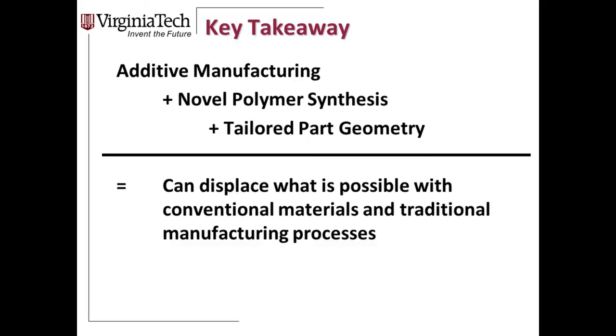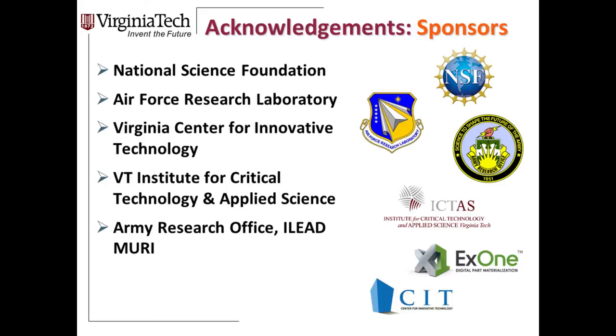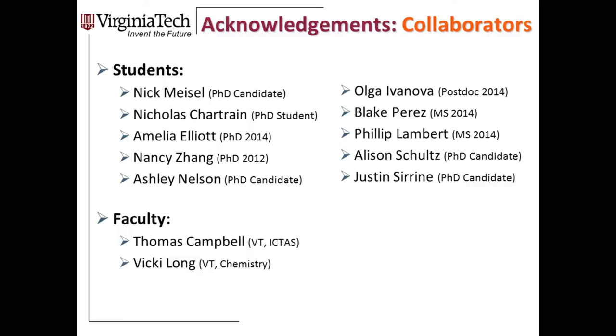Understanding extrusion thermoplastics, their rheology, and their ability to fit within the exciting tools described is essential. The key takeaway from a chemistry perspective is to print every molecule in your laboratory — imagine printing that molecular structure no matter what you're making, whether it's a drug or a polymer. Think about how those molecules would respond in the 3D printing of the future. With that, we'd like to thank our sponsors and collaborators at Virginia Tech. We hope you enjoy the world of 3D printing.